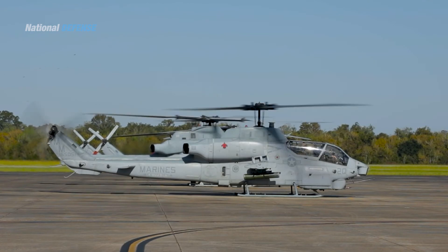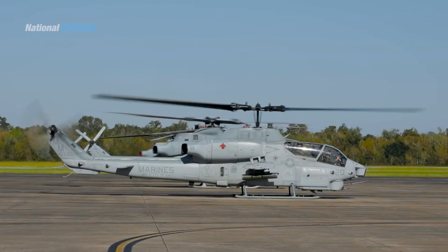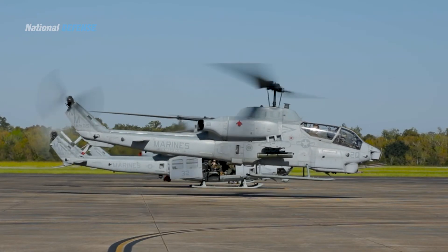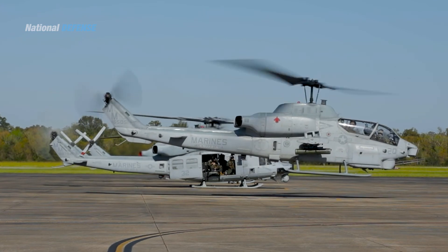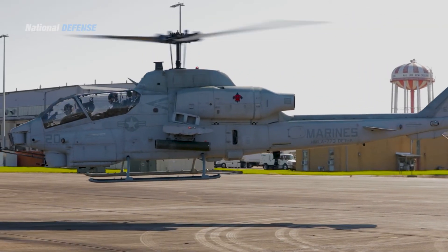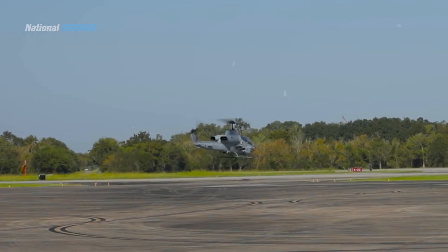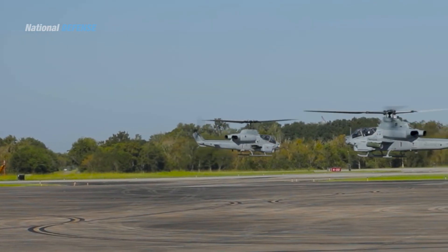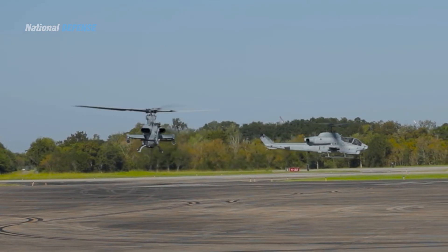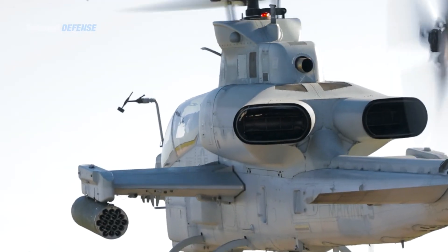In October 2017, Thailand's Minister of Defense stated that Thailand was looking to replace its aging AH-1F Cobra attack helicopters and would launch a procurement committee to look into the matter. Royal Thai Army officials said they are interested in the AH-1Z as well as the Agusta A-129 Mangusta, Mi-28, Z-10, Bell AH-1 Super Cobra, and Boeing AH-64 Apache.